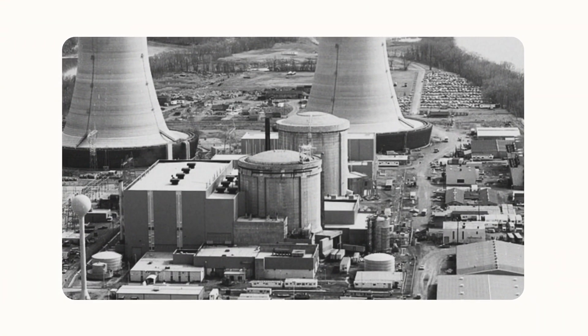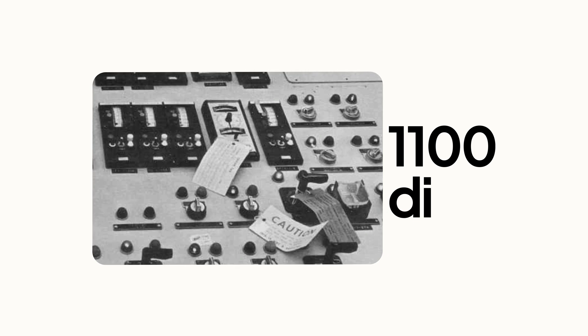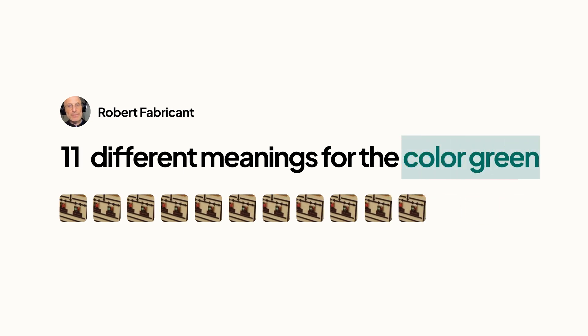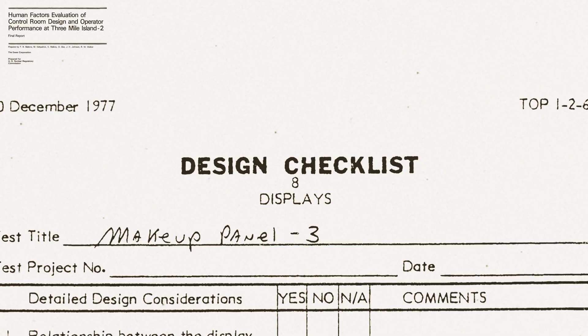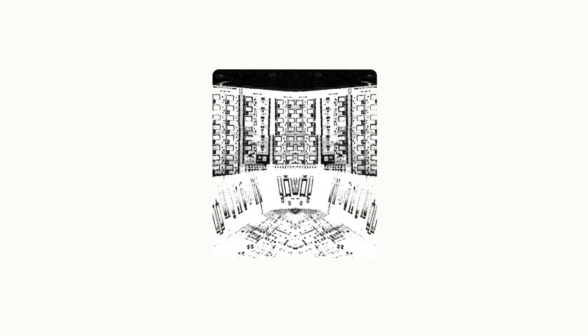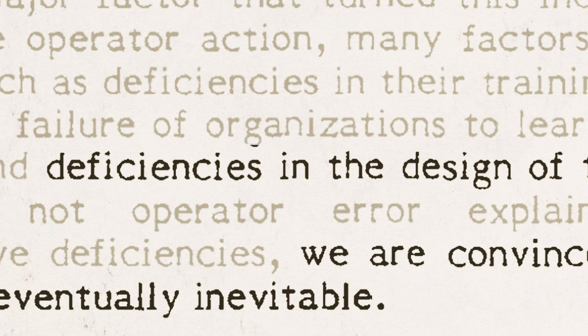The reactor has a control room with 1,100 dials and 600 warning lights. In that environment, there are 14 different meanings for the color red on a light and 11 different meanings for the color green. There's no standardization of where a warning indicator and a switch are mapped to each other. Nuclear reactors were built in pairs, and the control rooms were also built as mirror images of each other — so depending on which room you entered, it was like a reversal world. Because of these design deficiencies, the Nuclear Regulatory Commission was convinced that an incident like Three Mile Island was inevitable.